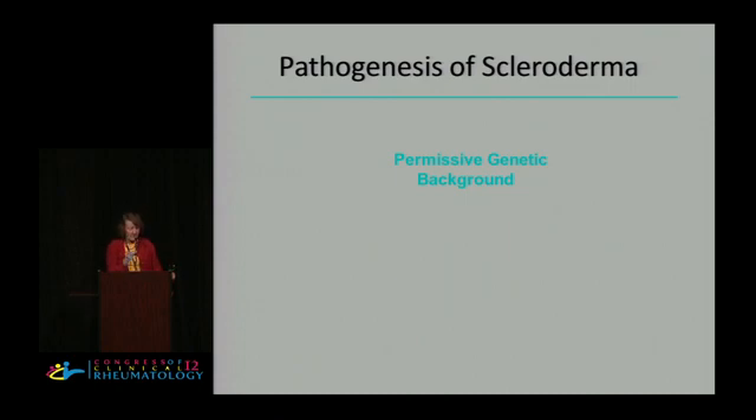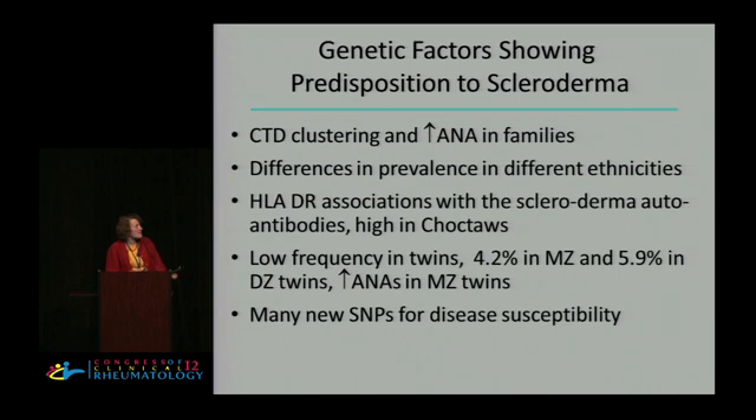We'll start with the pathogenesis. Potentially there's a genetic background — a permissive genetic background. Some of the evidence for this is that there is a clustering of scleroderma in families. We know that there's increased ANAs in families, a different prevalence of scleroderma in different ethnicities, and that HLA associations are the strongest with scleroderma autoantibodies, particularly high in the Choctaw Indians — as high as 50–60% higher than others.